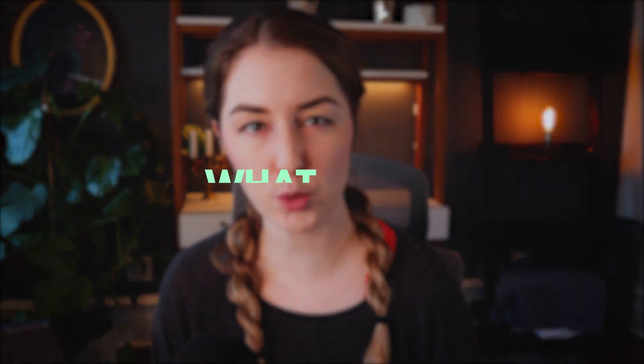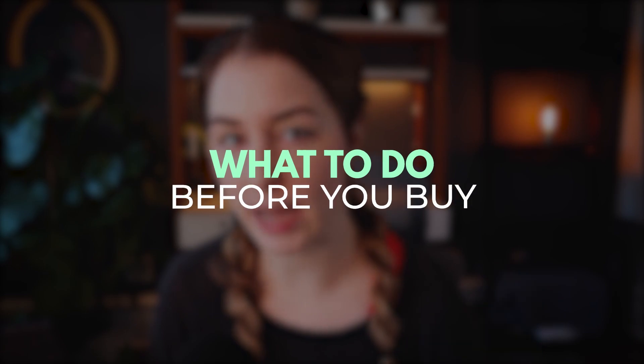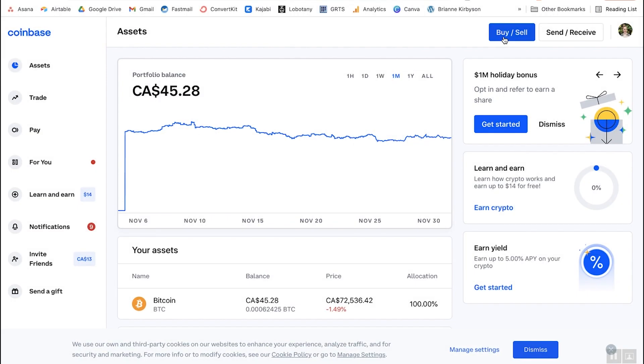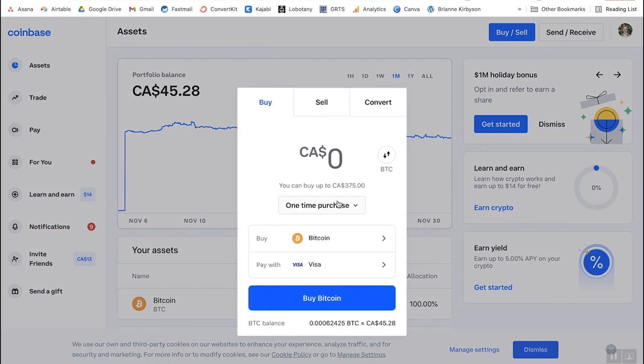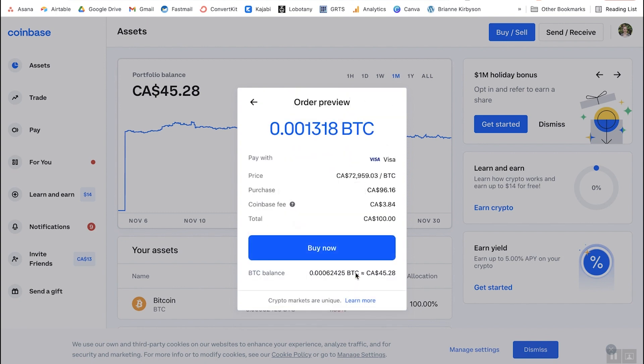This first part is really important because there are a few things you need to get in place before you can actually buy an NFT. Namely, you need some ETH and a MetaMask wallet. The first thing you'll need is some ETH, aka Ethereum. If you don't have this yet, you're going to have to buy that on an exchange like Coinbase or Newton. Newton is the exchange I use — I'm based in Canada, so if you're in Canada as well, that's a great option.